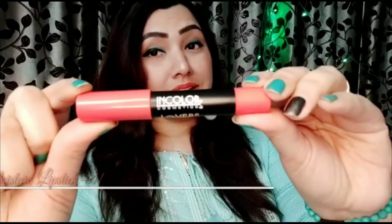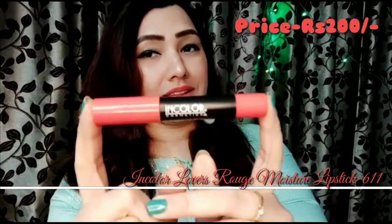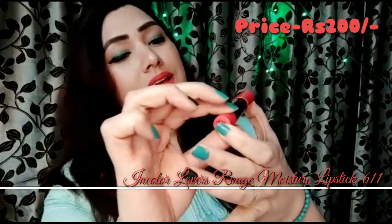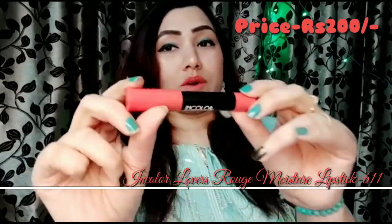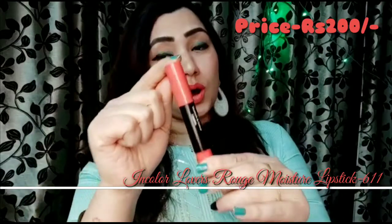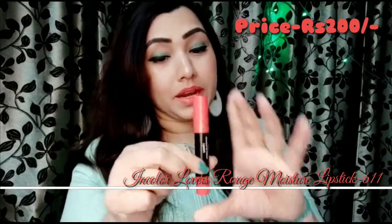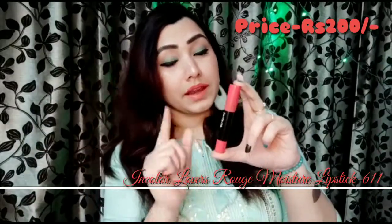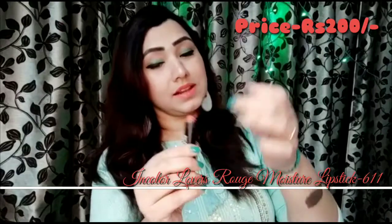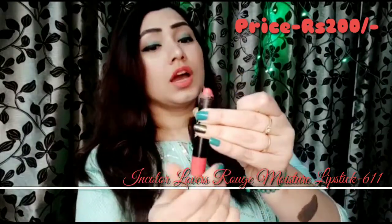So the first coral I want to show you — the first lipstick which tops my list — is Incolor Lover's Rouge 2-in-1 Moisture & Color Lipstick in shade 611. A proper coral anyone can get in their life. I have used it so much — this is the second time I've purchased it and it's almost finished again.